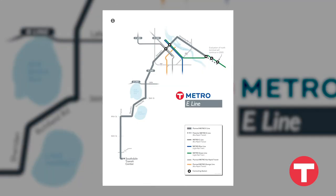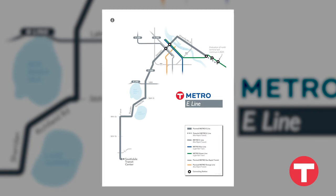The Metro E Line, which generally follows the existing Route 6, will connect the University of Minnesota, downtown Minneapolis, Uptown, and Southdale Shopping Center via University, Hennepin, and France Avenues.